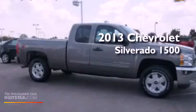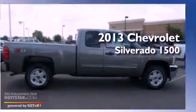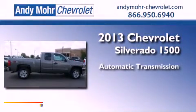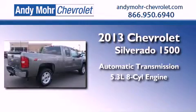This is a brand new 2013 Chevrolet Silverado 1500. This truck has an automatic transmission, a 5.3-liter V8, and four-wheel drive.